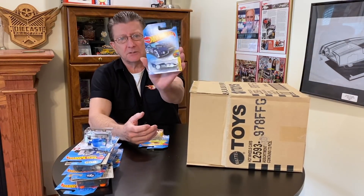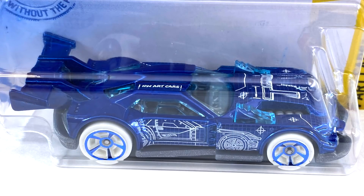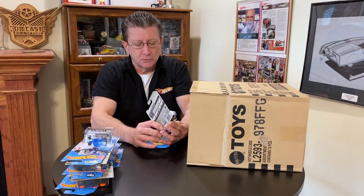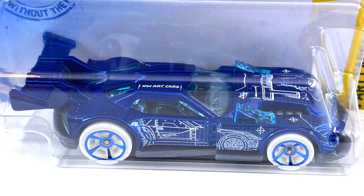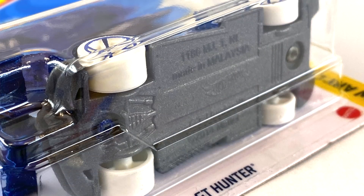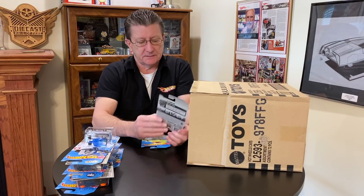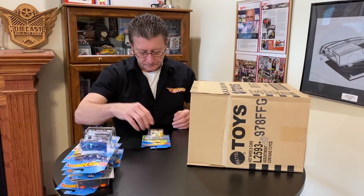We got the GT Hunter and that is done in a nice dark candy apple blue. Window is lightly tinted blue, has a gray interior, you can see the engine in the front. Tampos all over — white and pearl blue tampos all over this thing. The wheels are blue chrome MC5s — big ones in the back, little ones in the front — and the tires are white plastic. The base is a pearl metallic gray plastic. Neat looking car.